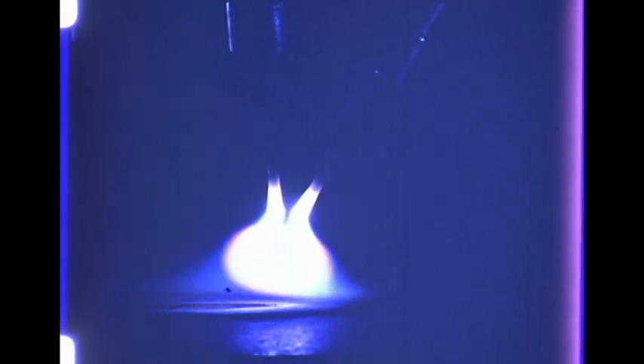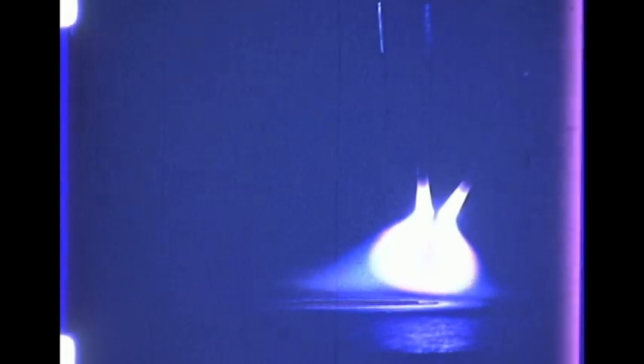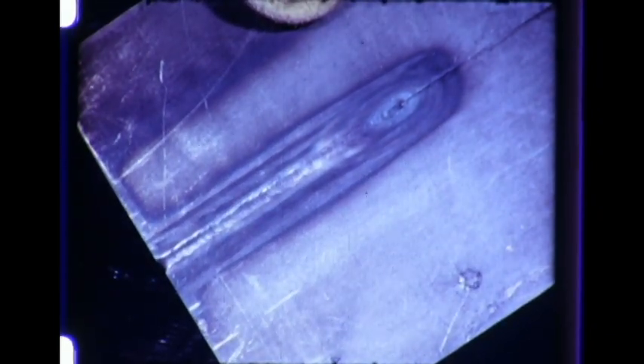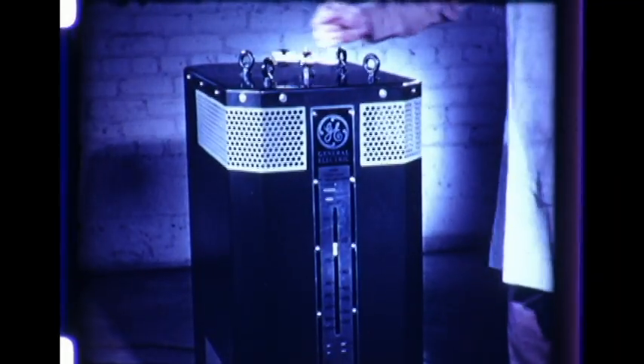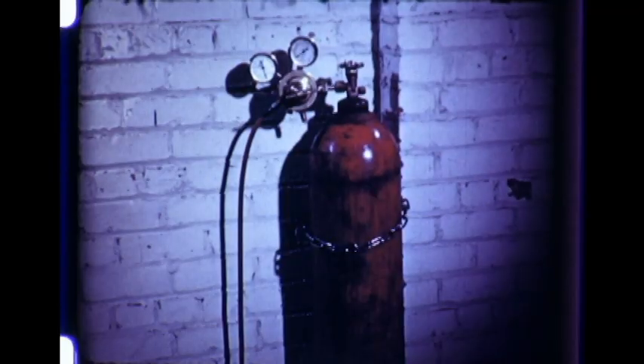The gas flame shields the molten metal and reduces most oxides that may be on the surface. The weld is clean and smooth, with practically no slag or spatter. The atomic hydrogen welding equipment does two things: it supplies and controls electric power, and the flow of hydrogen gas.